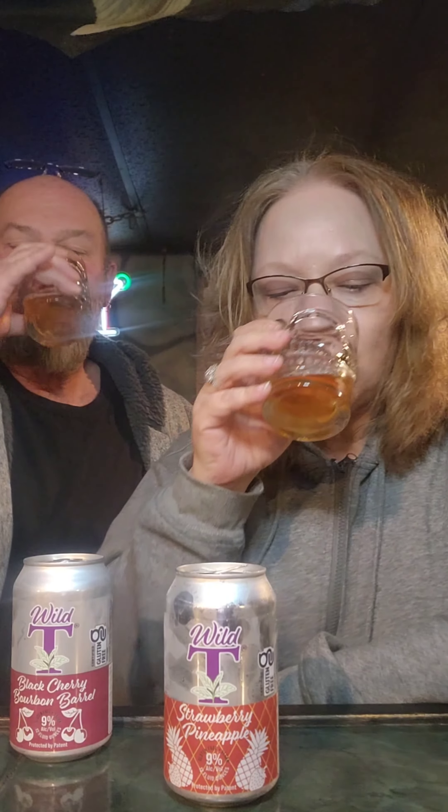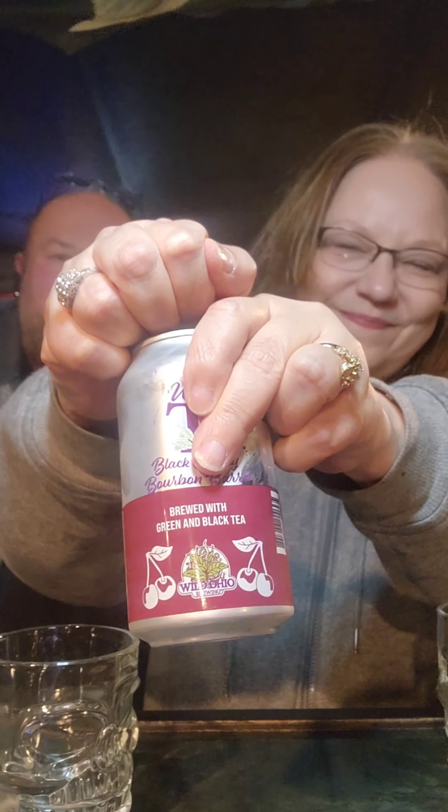Pineapple. Cheers. That's okay. Black cherry bourbon barrel — I like that one. Yeah, that one's pretty good.